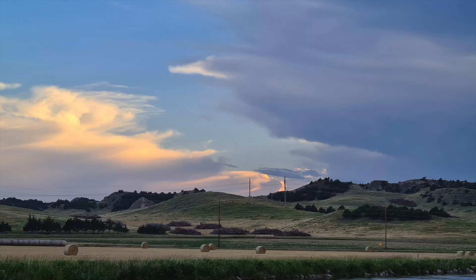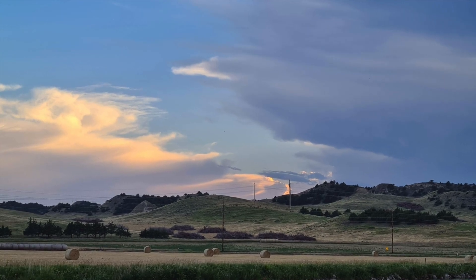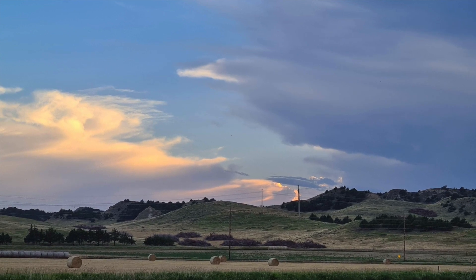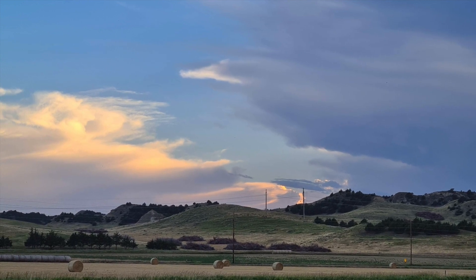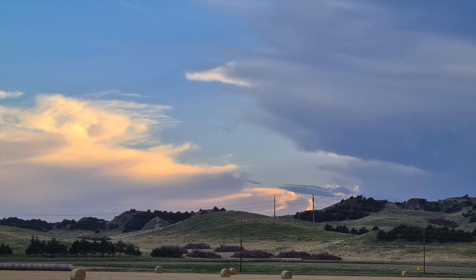Right now, one of the main methods used to control the red cedar is through burning and cutting the trees. You can see large piles of cut cedar trees in the background of this photo. This is really a temporary solution, though, because the trees are able to reestablish themselves.